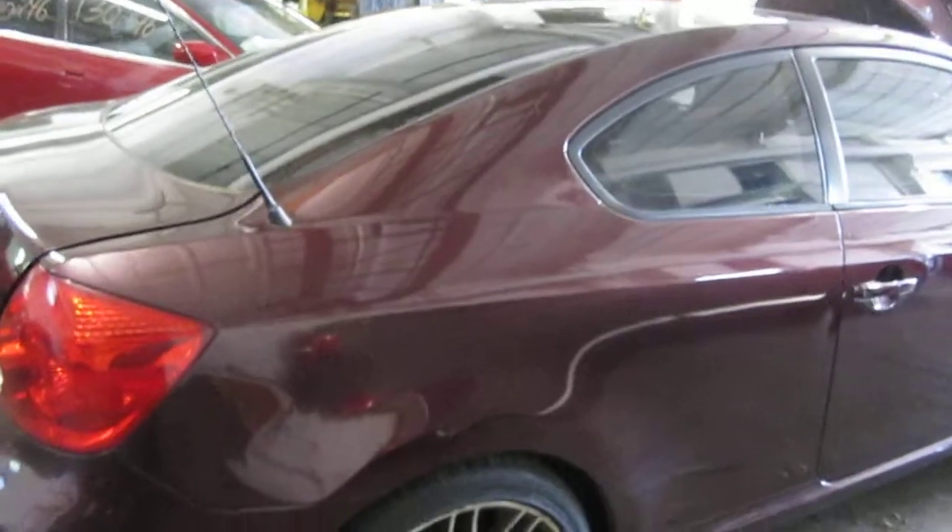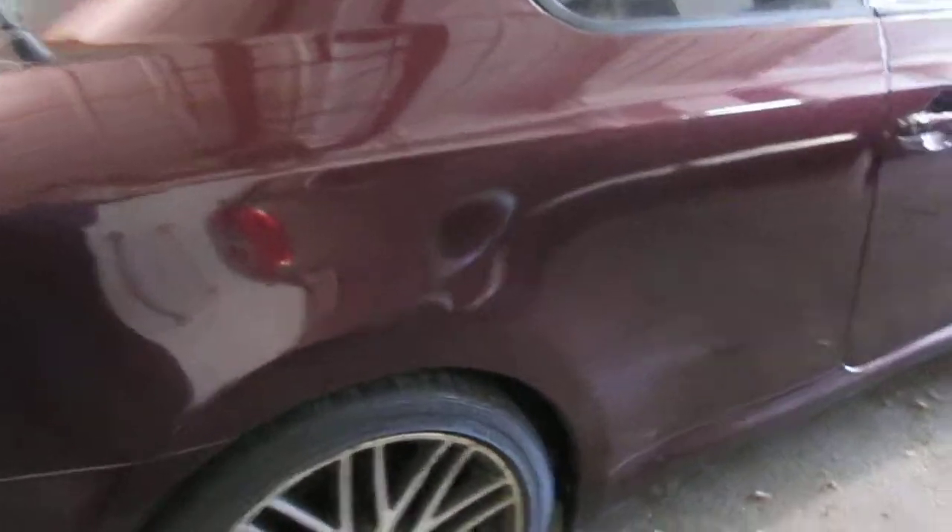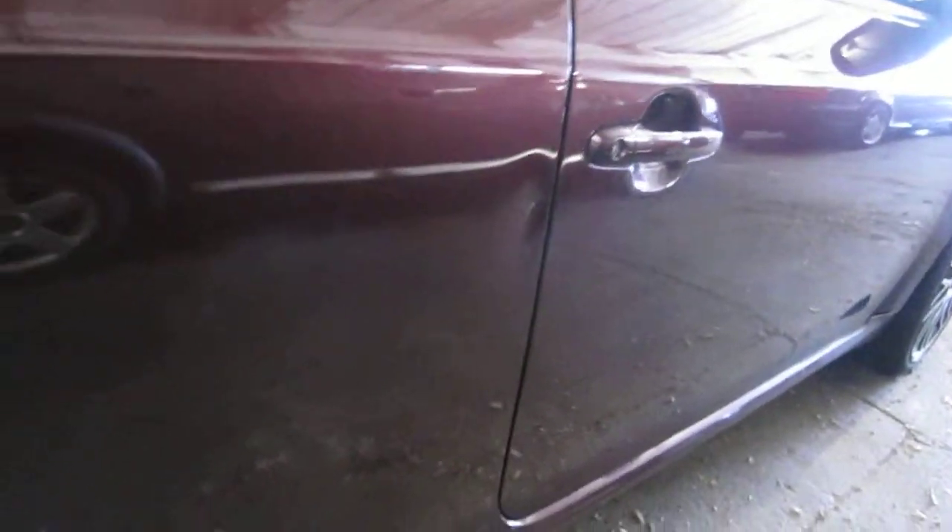The vehicle does also have a good right quarter-mounted taillight as well. The vehicle's right side quarter panel is also in very good condition. It does have one small parking lot ding just to the left of the passenger side door handle.